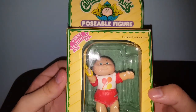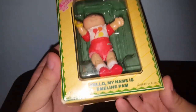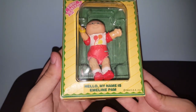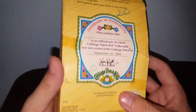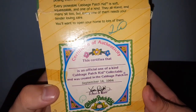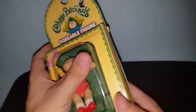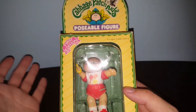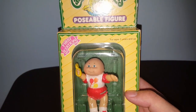This is for Jenny, a.k.a. 80s Toy Hunter. Brand new in the box — a Cabbage Patch Kids poseable figure. Her name is Emmeline Pam. This was originally $2, but blue was half off that day so I got it for $1. I see these all the time outside of the packaging, and I don't think they even go for that much, but I know Jenny loves her 80s toys.